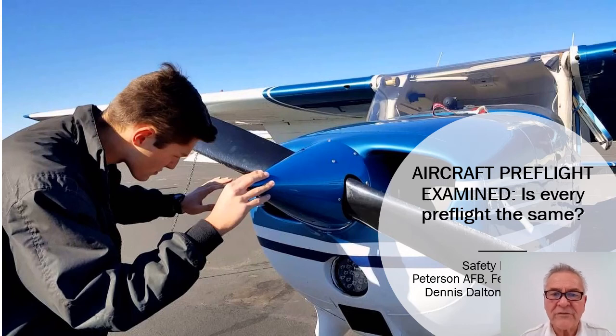Hello, this is Dennis Dalton, the Flight Safety Officer at the Rocky Mountain Flight Training Center at Peterson Air Force Base. This is the safety meeting presentation for February 23, 2021. Aircraft pre-flight examination.